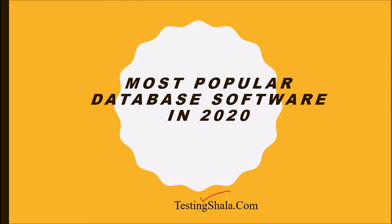In this video, you will be learning which are the most popular database software available in the software industry, especially in the year 2020.